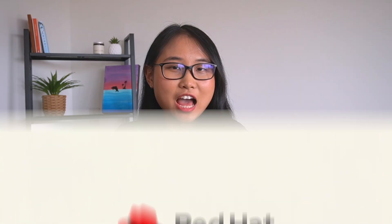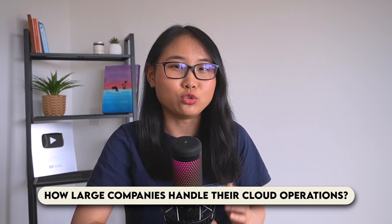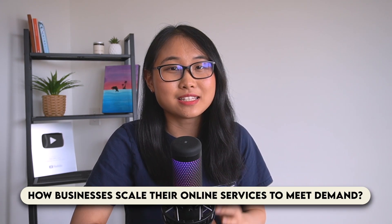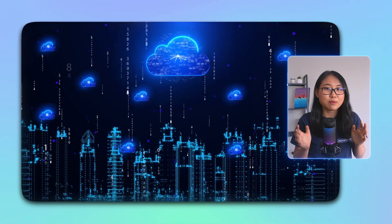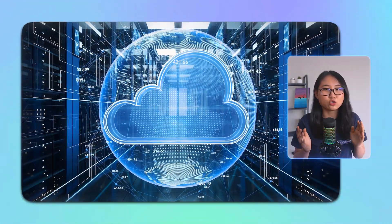Thank you Red Hat for sponsoring this video. Have you ever wondered how large companies handle their cloud operations, or how businesses scale their online services to meet demand? In this video, we're going to dive into a very important concept in the IT world known as cloud automation — the secret behind the streamlined, efficient cloud infrastructures powering today's digital world. Whether you're a job seeker or someone already working in tech, this is a valuable skill set that could make a big difference in your career.